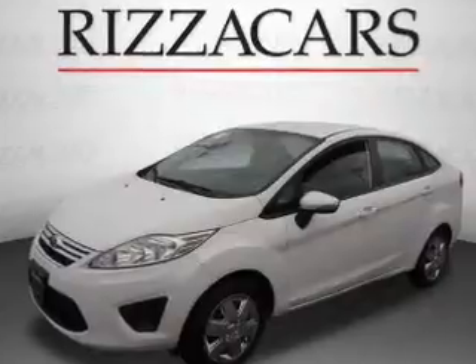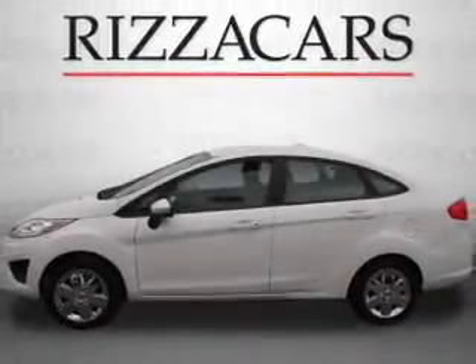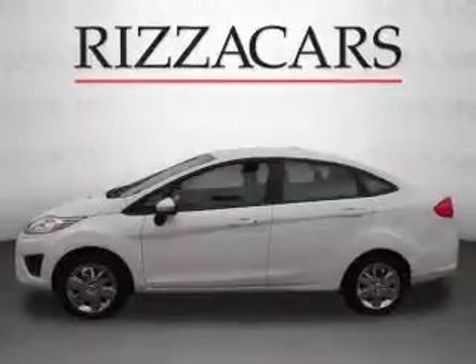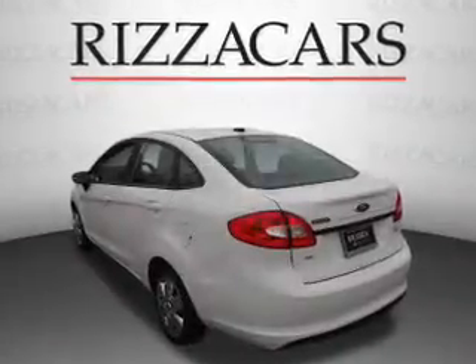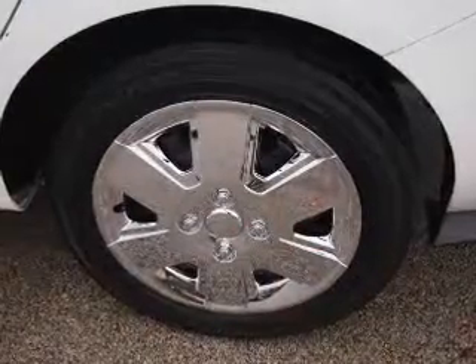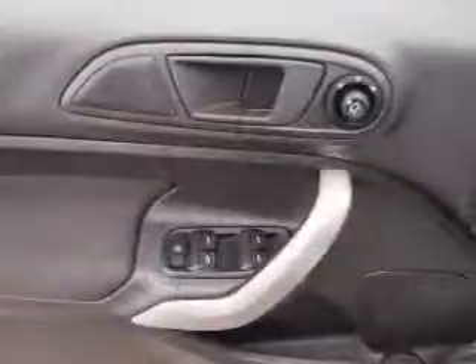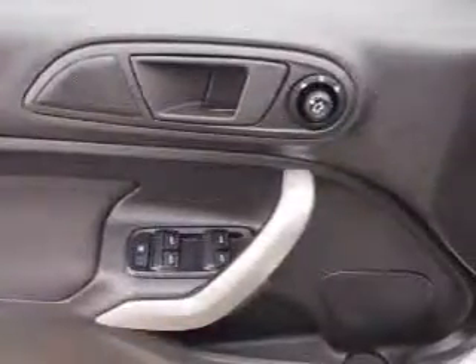The features include keyless entry, power mirrors, traction control, and anti-lock brakes. Inside, you'll find an auxiliary input, front airbags, side airbags, an adjustable tilt steering wheel, cruise control, air conditioning, power door locks, power windows, and AM-FM stereo with a CD player.